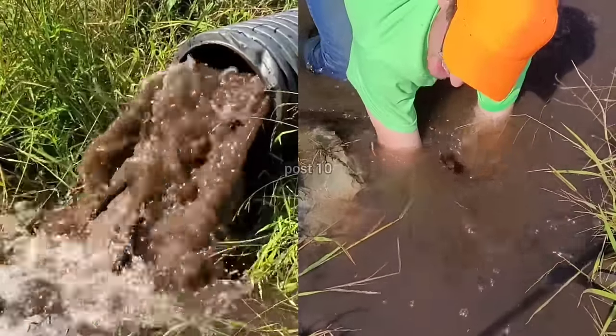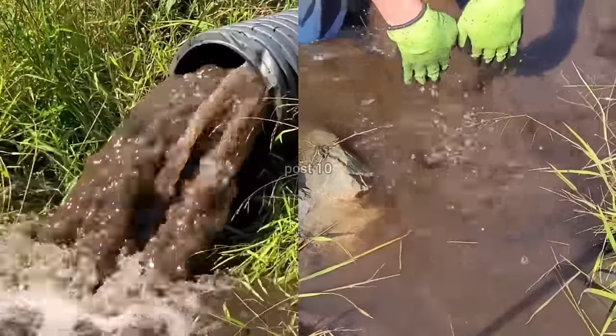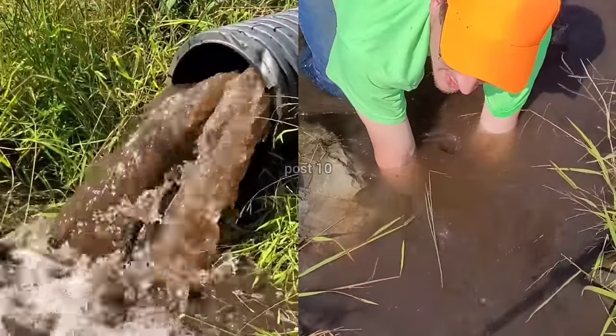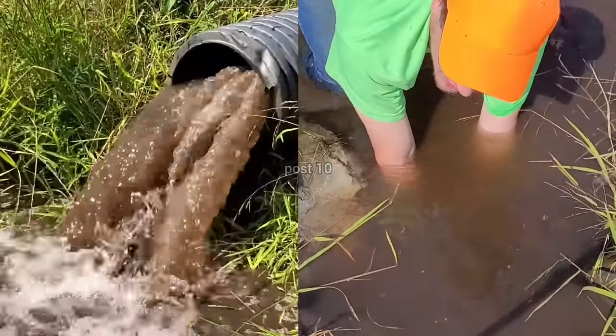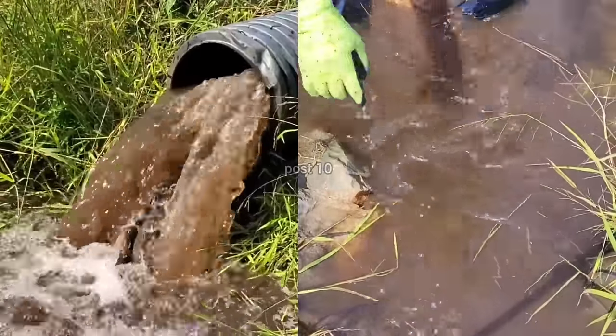That is satisfying — the amount of pressure. I try to block the pipe with my hands like this. It's slowing down across the street — that's so fun. And there's a cute little frog here.